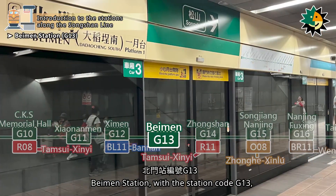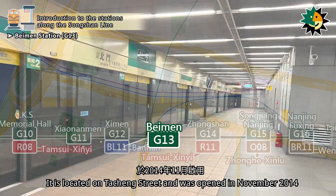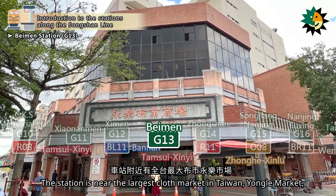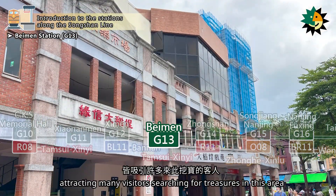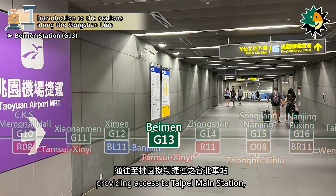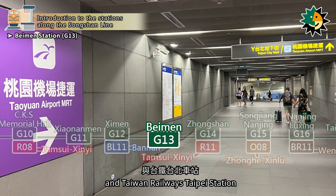Baymen Station, with station code G13 and the alternative station name Datouching South, is located on Taqing Street and was opened in November 2014. The station is near the largest cloth market in Taiwan, Yongle Market, and the Datouching shopping district on Dewa Street, attracting many visitors. Baymen Station is connected to the underground first floor, providing access to Taipei Main Station, where passengers can transfer to the Taoyuan Airport MRT and Taiwan Railways Taipei Station.